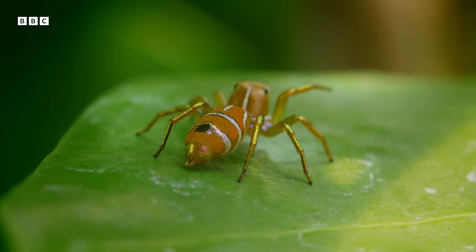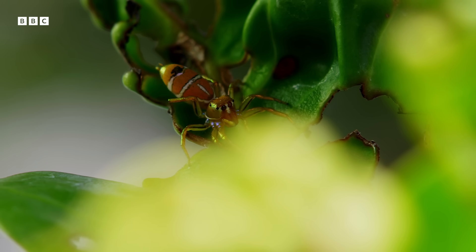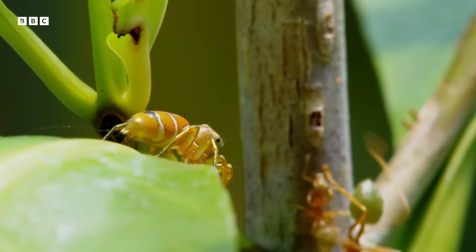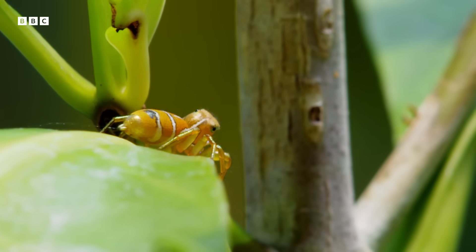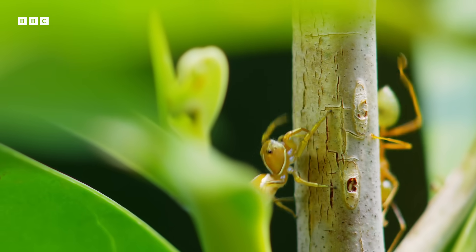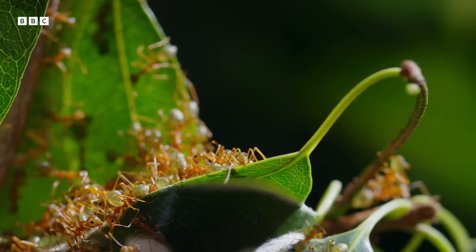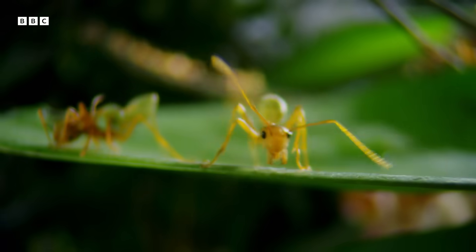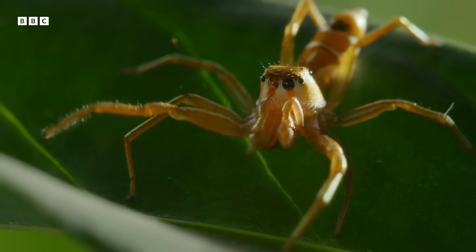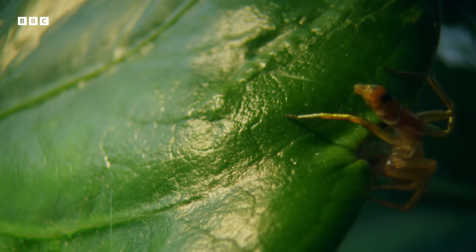But compared to these exceptional masquerades, our spider's disguise is, well, a little rubbish. Its color is a good match. It has a decidedly un-spider-like nip at the waist, just like an ant. But surely no one would mistake one for the other. Nevertheless, it heads for the nest.